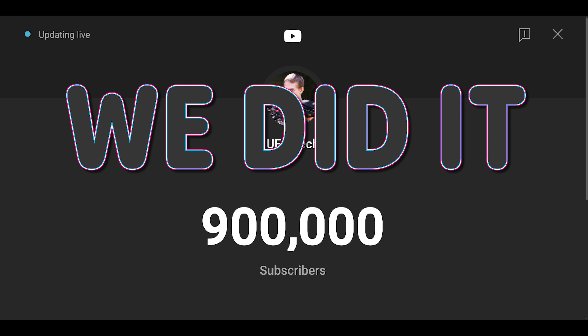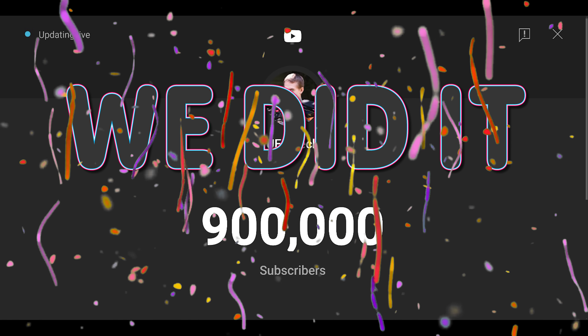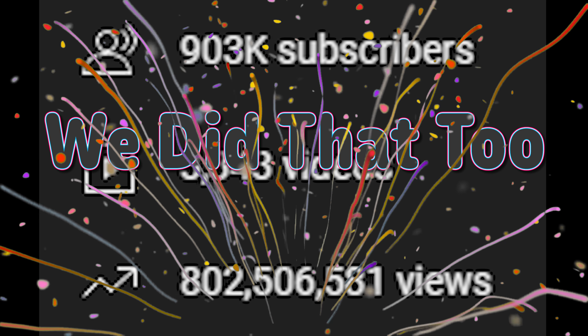As of right now we are at 899,502 subscribers. It looks like we should actually hit 900,000 before this episode of Hot News even goes live. And it also looks like we should cross 800 million channel views!